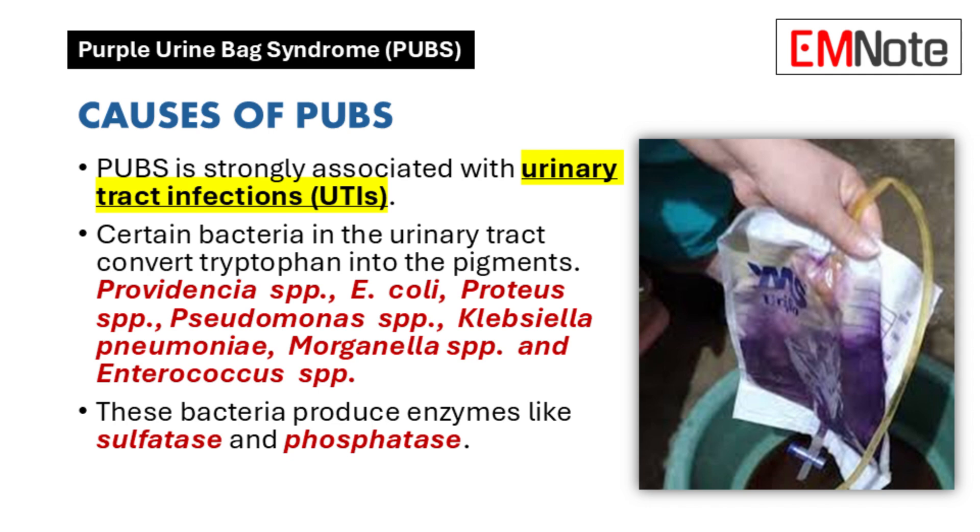Not all bacteria in the urinary tract cause this. The bacteria typically associated with purple urine bag syndrome produce the enzymes sulfatase and phosphatase, which are needed to break down tryptophan into indoxyl. Common bacteria include Providencia stuartii, Klebsiella pneumoniae, Escherichia coli, and Pseudomonas aeruginosa.